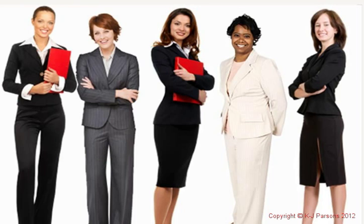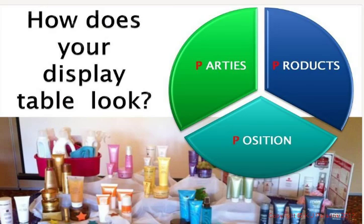As we are presenting ourselves as professional businesswomen — even if we're just wanting to do a little bit — it doesn't matter. You're still representing yourself and you're building a business. So always look professional.